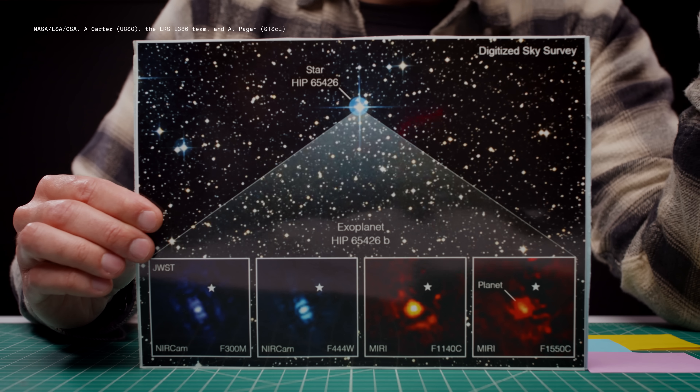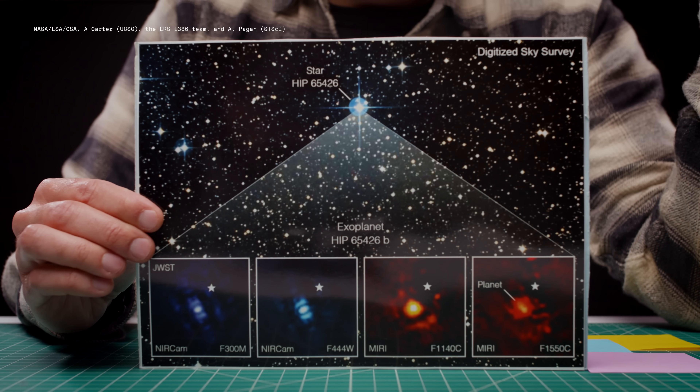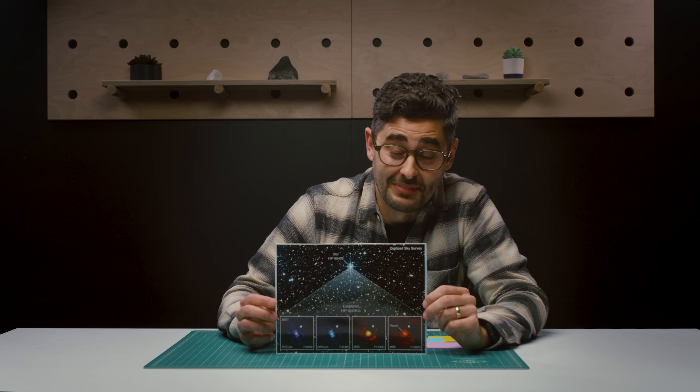I know what you're thinking, but first let me just say that this is really cool. This is HIP 65426b. It's a young gas giant around 355 light years away. But to the casual observer, it's kind of fuzzy. Like, I guess that's a planet.